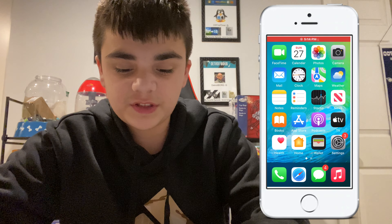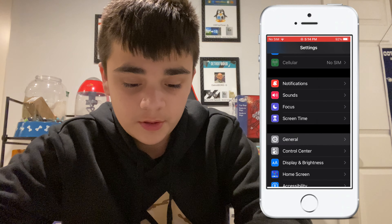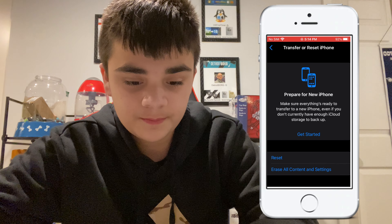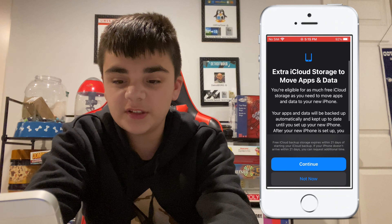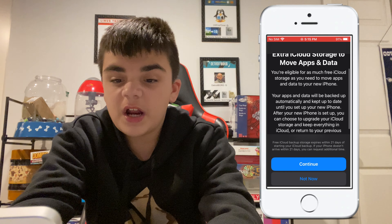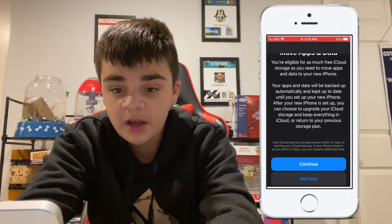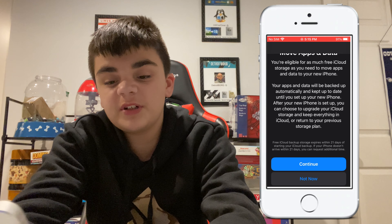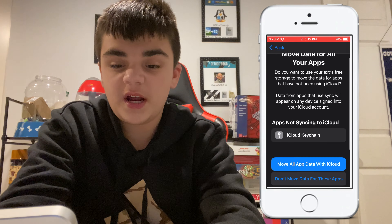The first thing you're going to have to do is go to Settings, scroll down to General, scroll down to Transfer and Reset your iPhone, and then click Get Started. It says: extra iCloud storage to move apps and data — you're eligible for as much free iCloud storage as you need to move apps and data to your new iPhone. Your apps and data will be backed up automatically and kept up to date until you set up your new iPhone.